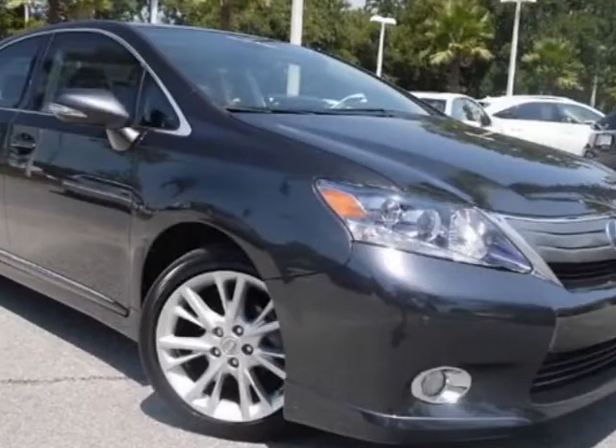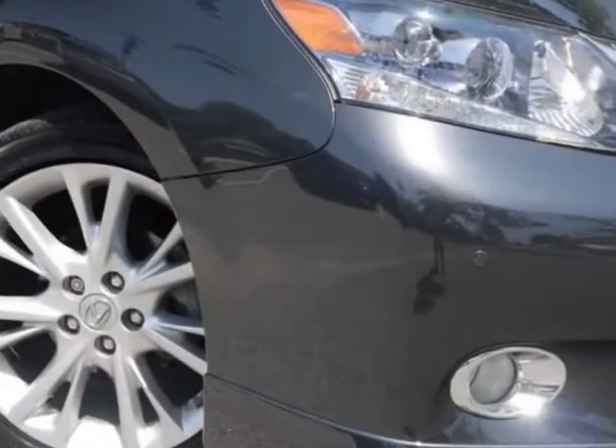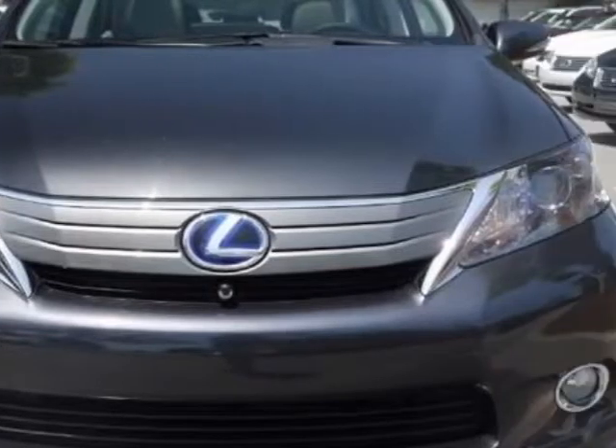Look at this 2010 Lexus HS250h. This HS250h has just under 75,000 miles. For your protection, a warranty is available for this vehicle.